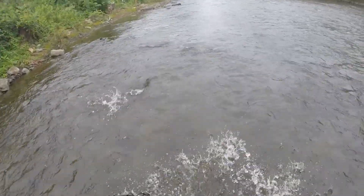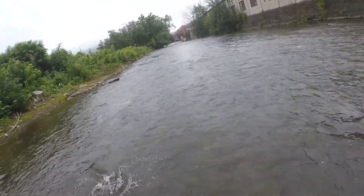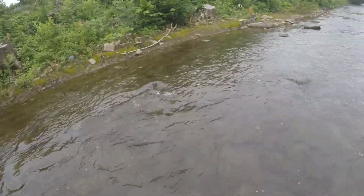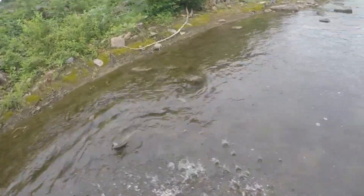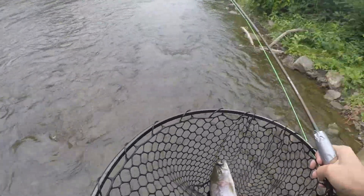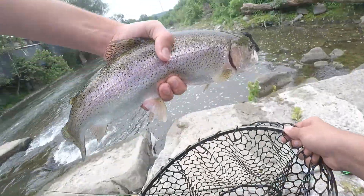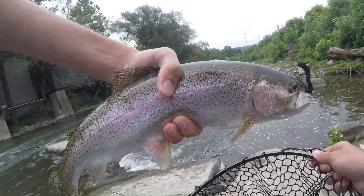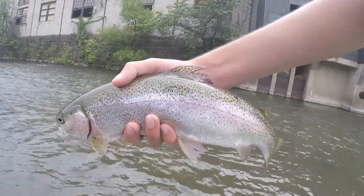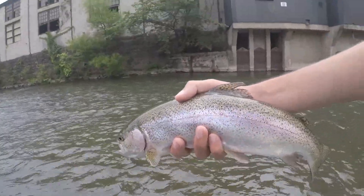It's a big fish. Yes! It's a big bow — that's a tank. Look at that. 17 and a half inches. Nice pretty rainbow. Let's let him go.